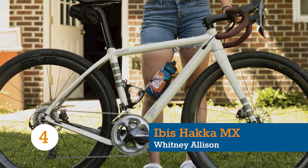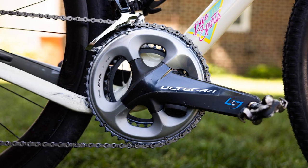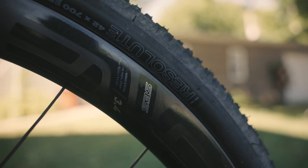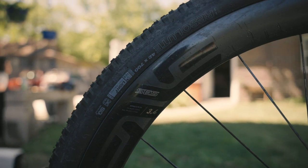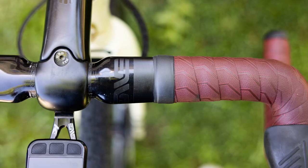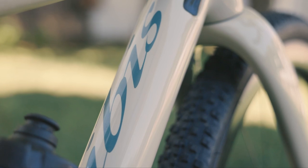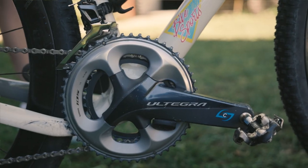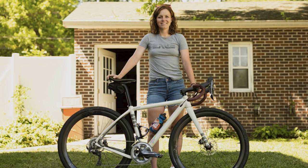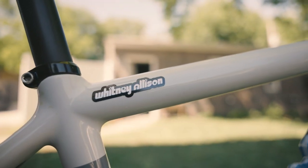Whitney Allison placed 4th overall in the women's Unbound 200 and 66th overall aboard an Ibis Haka MX, an all-road bike specced with a mechanical Shimano GRX drivetrain, Envy wheels and WTB tyres. The wheels are Envy SES 3.4s fitted with 42mm WTB Resolute tyres with SG2 puncture protection, and a Wahoo Elemnt Bolt is mounted on Envy SES AR carbon handlebars. An Ultegra crankset turns Shimano 105 50/34-tooth chainrings, and Allison used a Stages power meter to manage her efforts. Shimano 105 and mechanical parts — maybe pro cyclists aren't that different to us mere mortals after all.